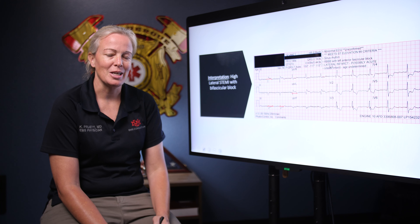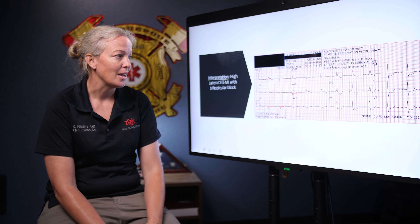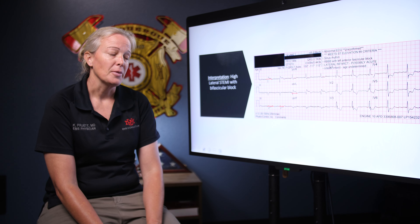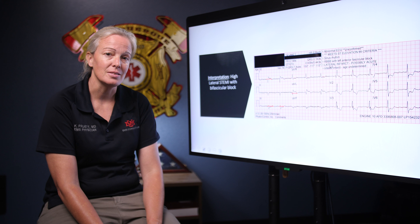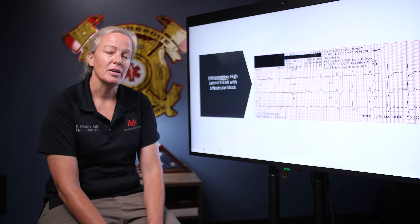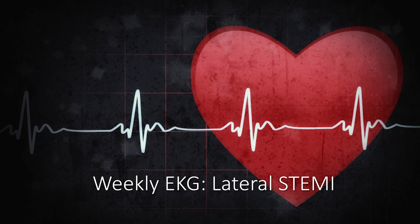We want to get aspirin on board as quick as we can, get that guy loaded, give the hospital a heads up that you're coming, get that cath lab ready and get him reperfused. In the meantime, remember all of these are inherently unstable. Since we know he's got previous heart disease, be ready for him to get worse — have the pads on, anticipate dysrhythmias, be ready to pace or defibrillate if you need to. That is it for today. Thank you for joining us for our lateral STEMI and I'll see you next week.